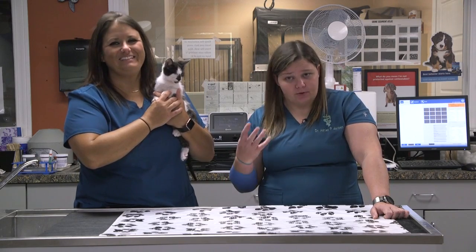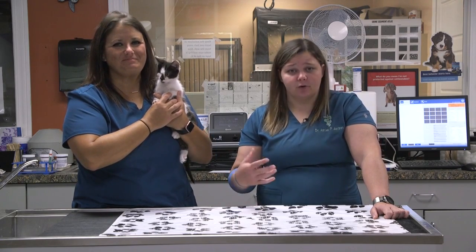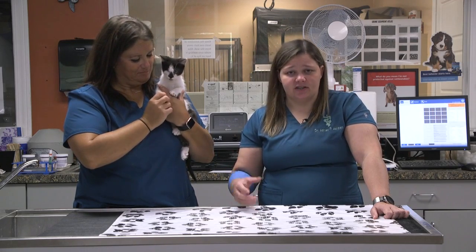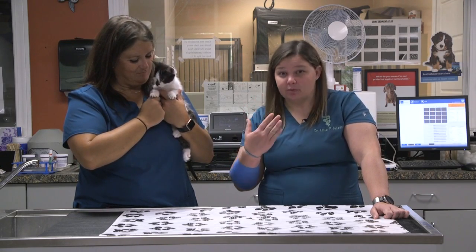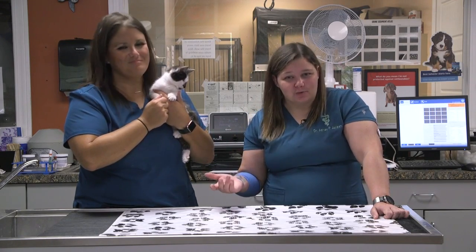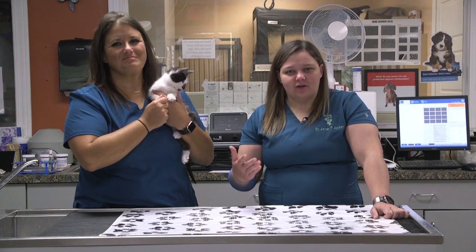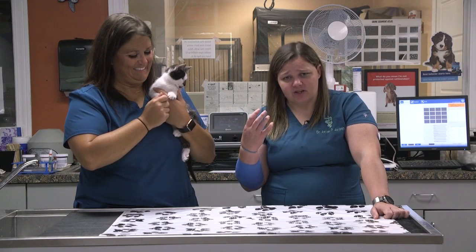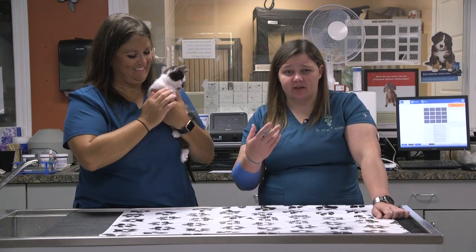There are several different reasons why we may opt to do enucleations. Sometimes it's trauma or a damaged eye. We can also do them if the pressure gets too high in the eye — so glaucoma, which we see a lot in older dogs — and that can actually lead to the retina, which is the part that processes vision, getting detached. In those cases they're not visual in that eye.